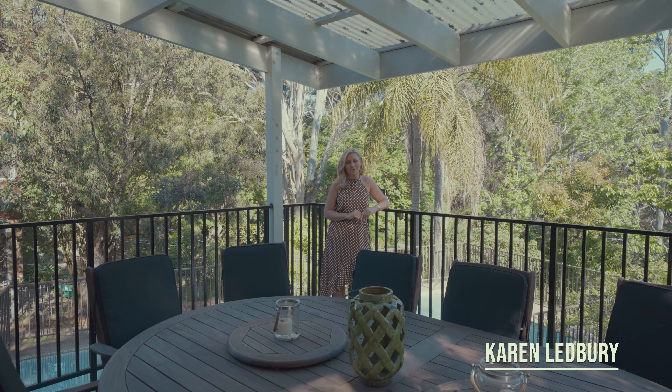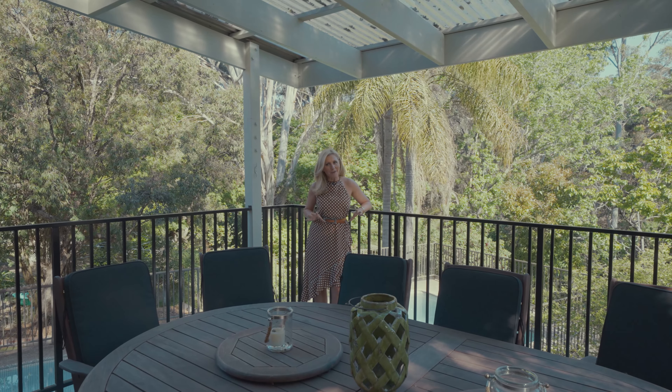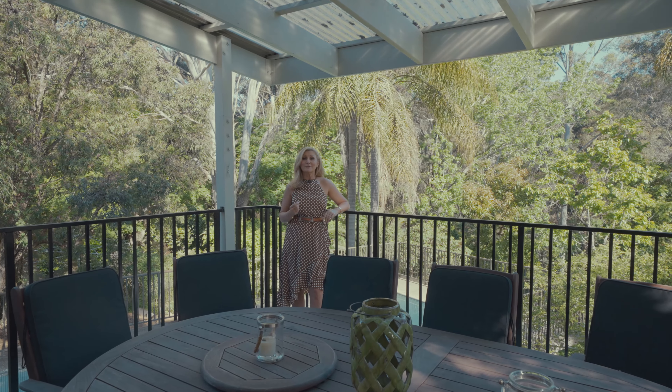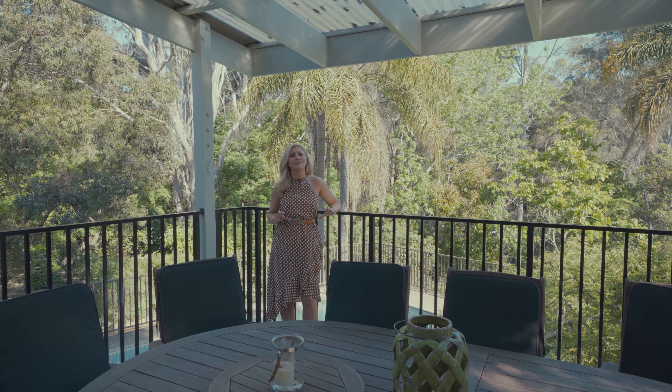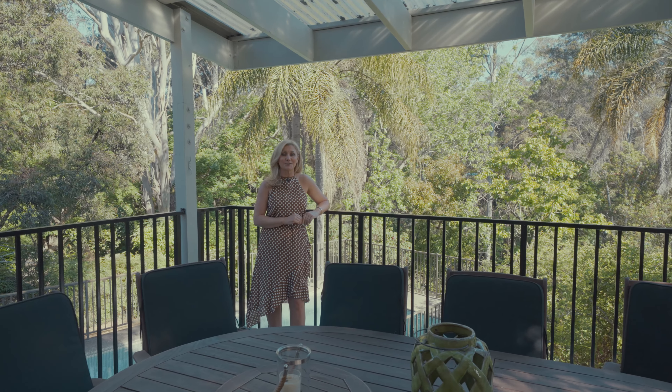Welcome to 8 Austral Avenue Beecroft. What I love about this incredible family home is the versatile floor plan with six bedrooms and plenty of living space. This really will cater to your growing family.